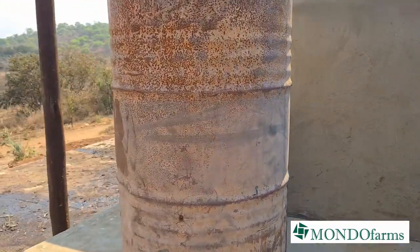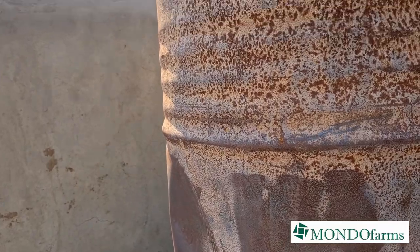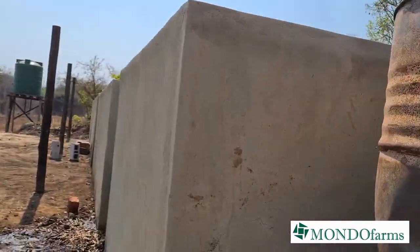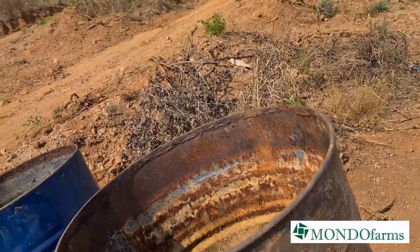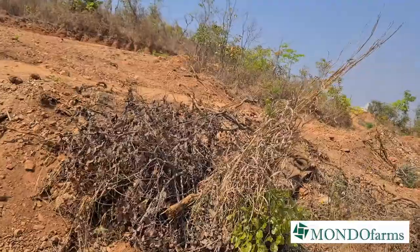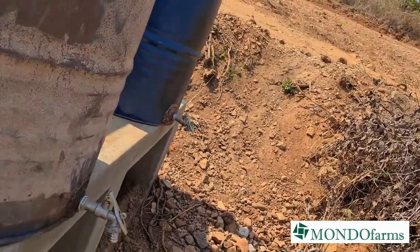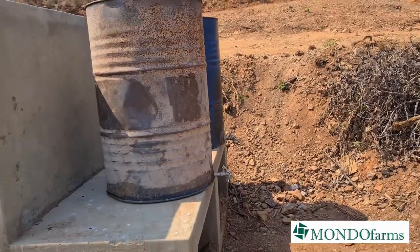These things are very interesting - this is where we make our manure tea. They are full of water, and then we put in a sack of manure and we're basically dissolving it. We come out from here with a very strong liquid nitrogen mixture.